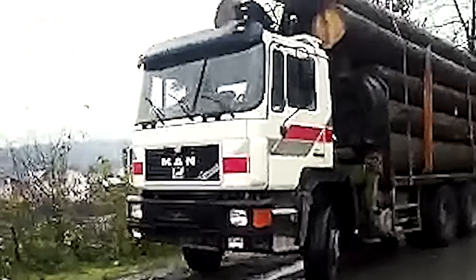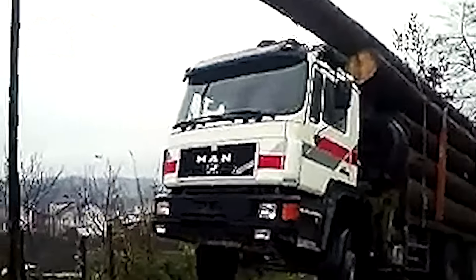A tricky situation expertly managed avoided any collisions — a testament to professional handling and foresight on the job.